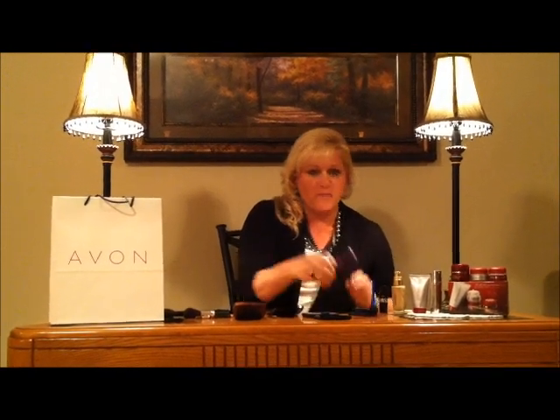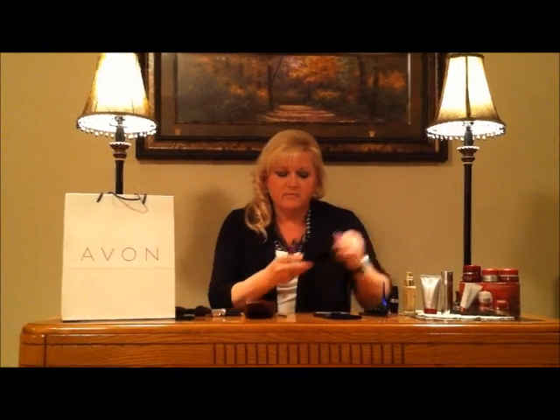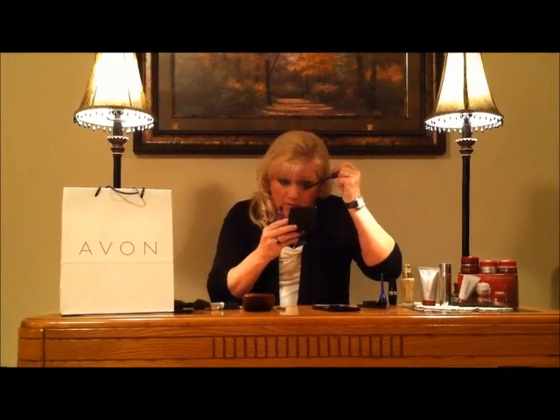Next we're going to use the drama mascara — I chose black. Always do your bottom lashes first; that way you won't blink and get it on top of your eyelid where you just put your makeup on. Make sure you go out to the edge so that you get a nice long eyelash.